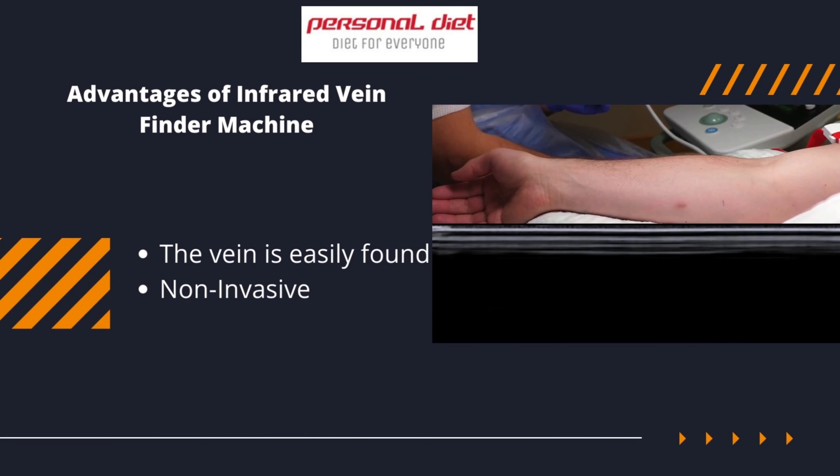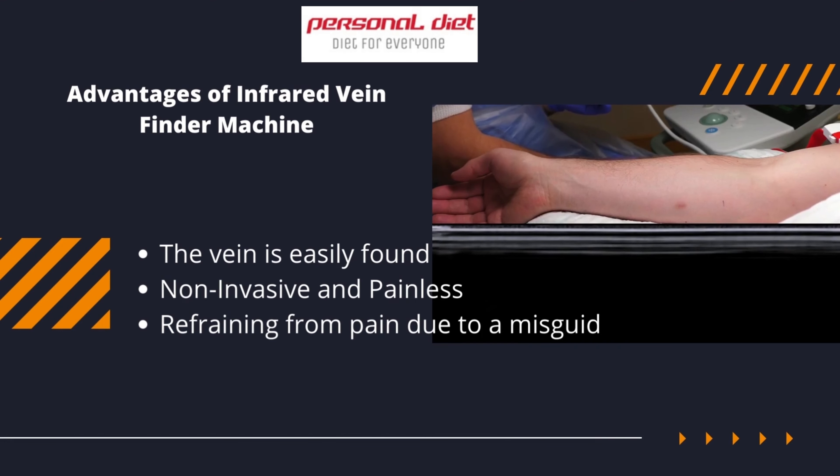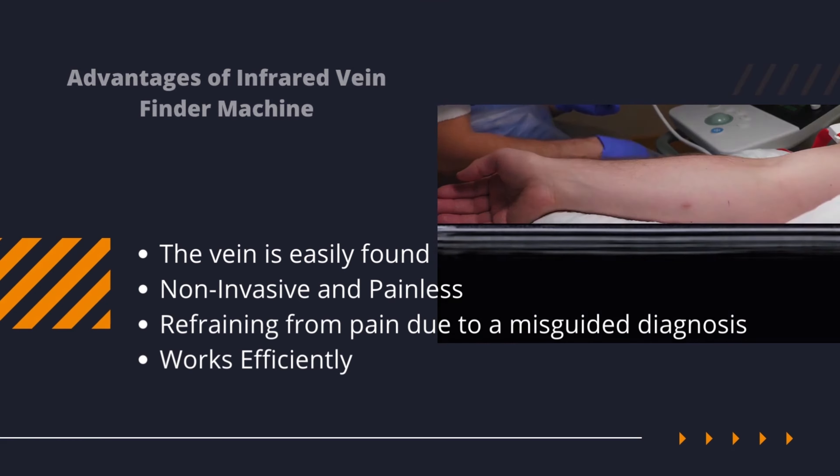Advantages of infrared vein finder machine: the vein is easily found, it is non-invasive and painless, it refrains from pain due to a mist-guided diagnosis, and it works efficiently.